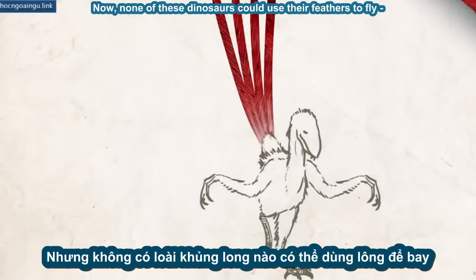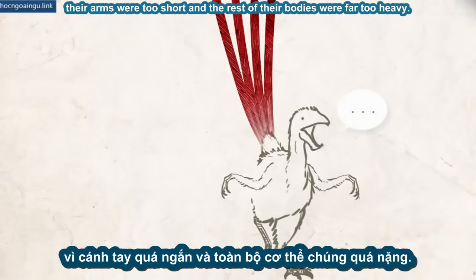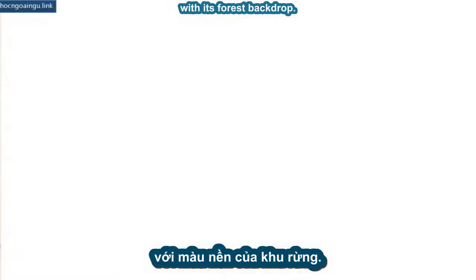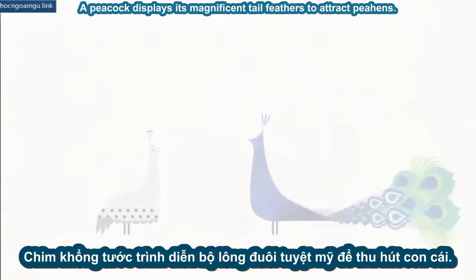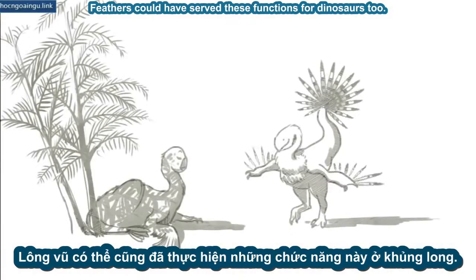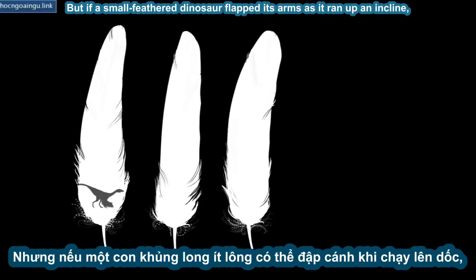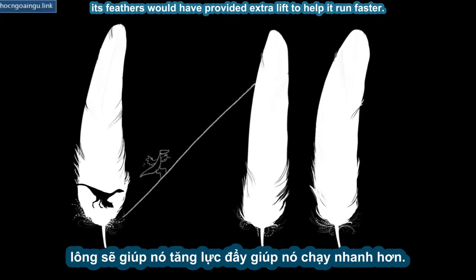None of these dinosaurs could use their feathers to fly — their arms were too short, and the rest of their bodies were far too heavy. But birds don't just use feathers to fly. A woodcock uses feathers to blend in perfectly with its forest backdrop. An ostrich stretches its wings over its nest to shade its young. A peacock displays his magnificent tail feathers to attract peahens. Feathers could have served these functions for dinosaurs, too.